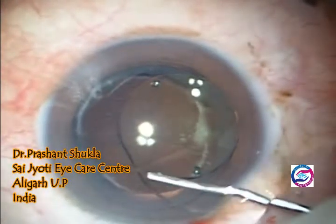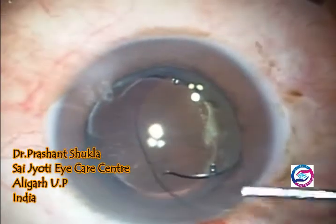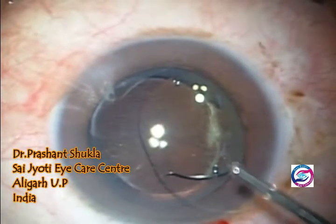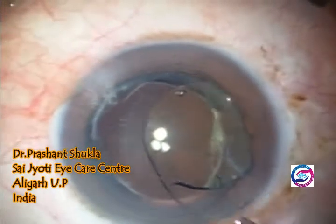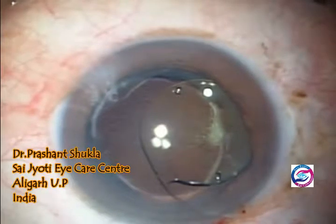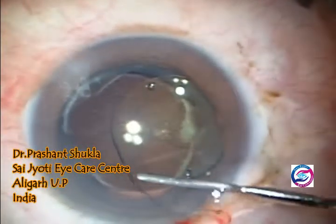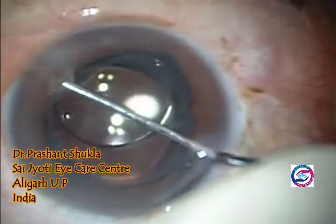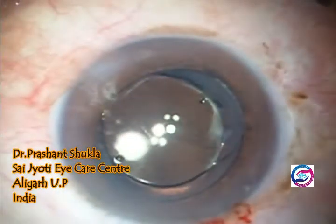The leading haptic goes into the sulcus comfortably. Now the trailing haptic has been dialed with the help of a dialer into the sulcus.